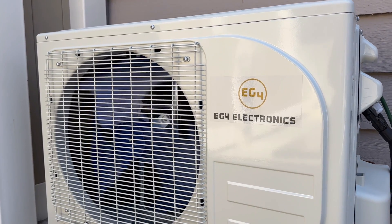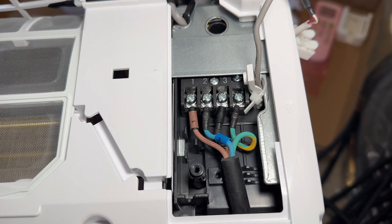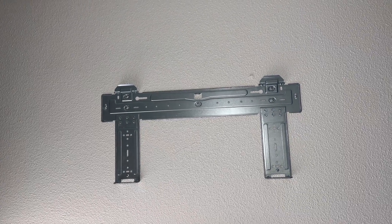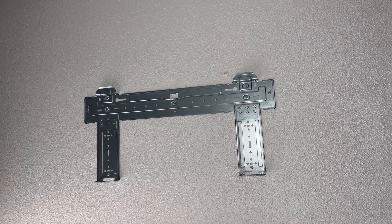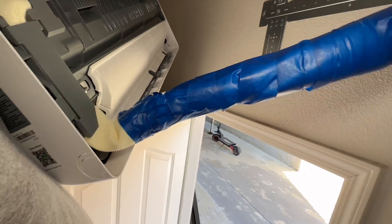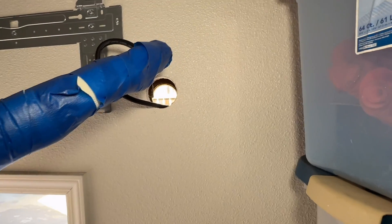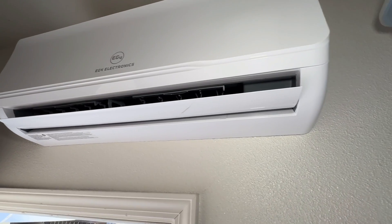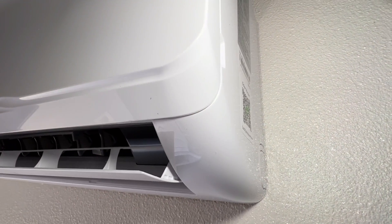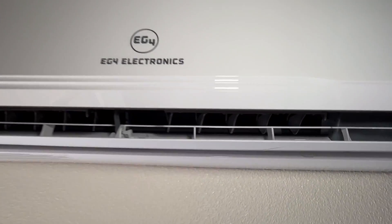Mini splits are a great way to save power and heat and cool your home. The wiring is pretty simple because the control cable is numbered one, two, three, four. The mounting bracket is a single bracket that comes with screws and anchors. There is one hole you'll need to drill, about 2.5 inches. Taping up the insulation helps push it through the wall. Hanging on the bracket is easy — it clips down, pushes against the wall, snaps into place, and the unit only weighs about 35 pounds.